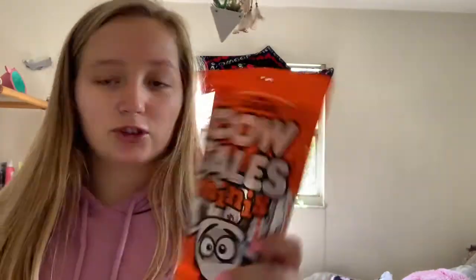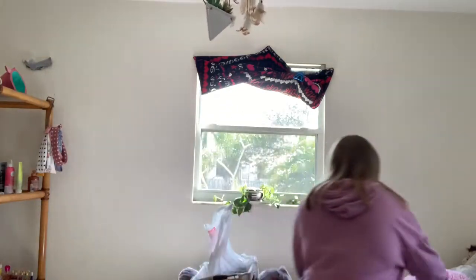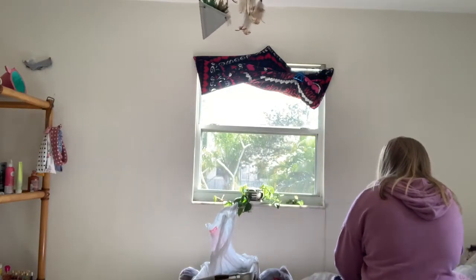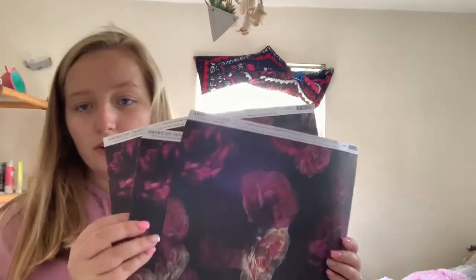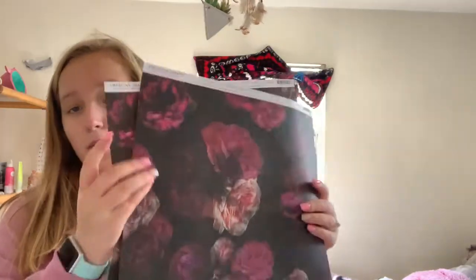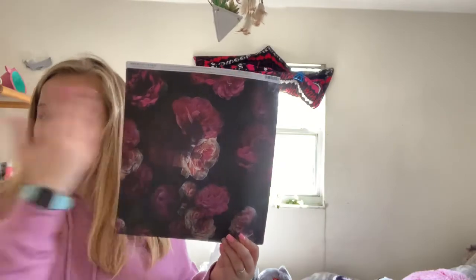My mom got Cow Tails — they're really good. They're just chocolate with caramel inside, candies. And then I got these papers, they're all the same, for my bulletin board. So yeah, we're gonna redo my bulletin board.